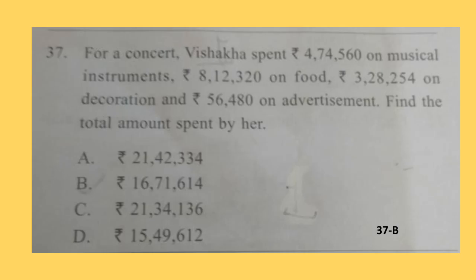Question 37. For a concert, Vishakha spent Rs. 4,74,560 on musical instruments, Rs. 8,12,320 on food, Rs. 3,28,254 on decoration and Rs. 56,480 on advertisement. Find the total amount spent by her. Here you have to just add these four numbers and the correct answer is option B: Rs. 16,71,614.